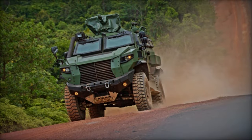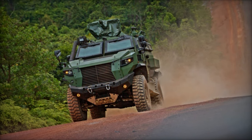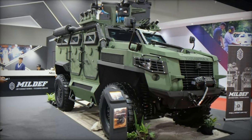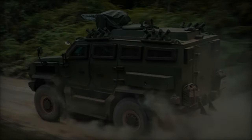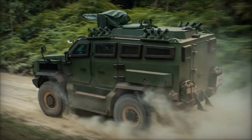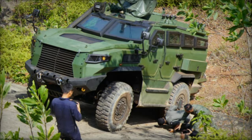Characterized by a standard layout typical of 4x4 armored vehicles, the Tarantula features a front-mounted engine, a central crew compartment, and a rear troop compartment providing ample space for up to 8 military personnel. The vehicle's modular design facilitates customization, with options for additional armaments including remotely operated weapon stations armed with machine guns up to 12.7 millimeters caliber.